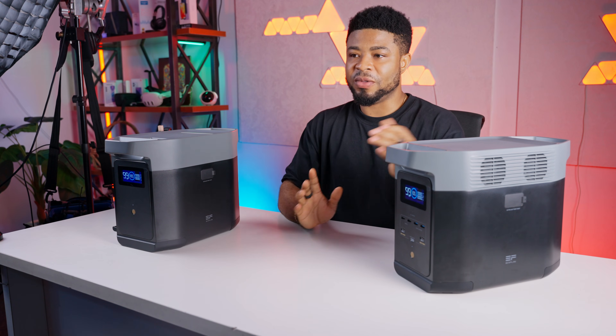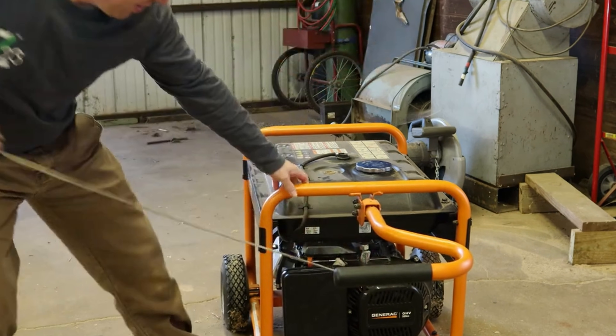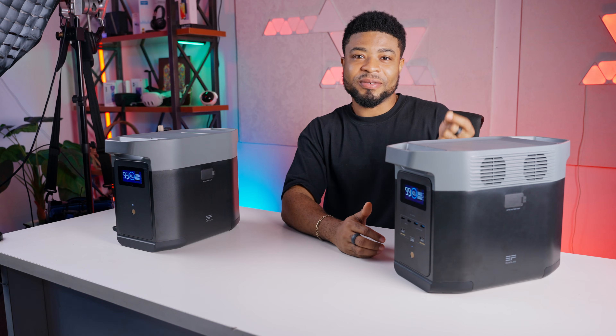One thing I particularly love about this is how quiet it is. Unlike a traditional generator, you can barely hear it running even when powering multiple devices.